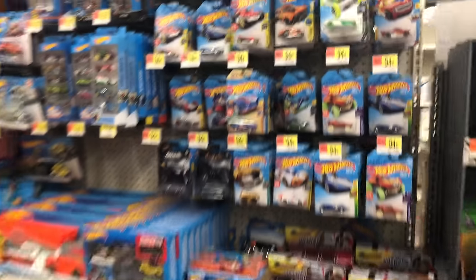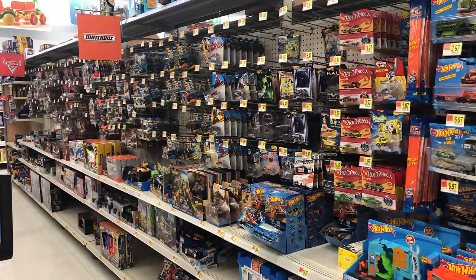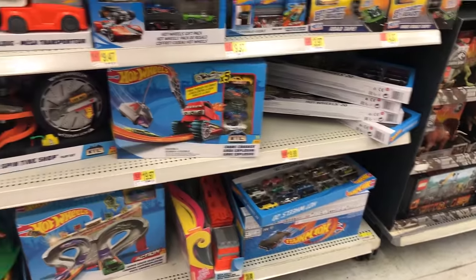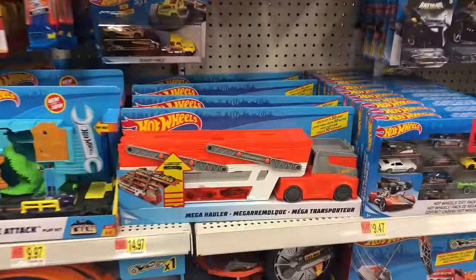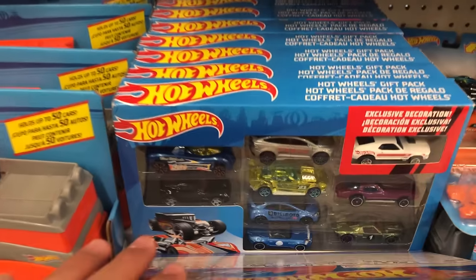As we head into the aisle, we can see that the main lines look like they've been picked through. There's not a huge amount, but for the most part it looks like we have a fairly stocked row of cars and different Hot Wheels and stuff. We've got these packs down here — looks like some 20 packs. We've got a bunch of play sets and there is the new mega hauler. I haven't bought the new mega hauler yet. And how about these nine packs? Let's have a look.